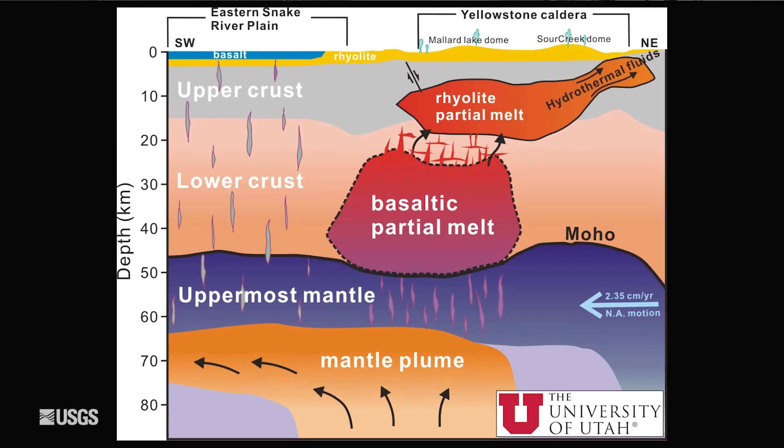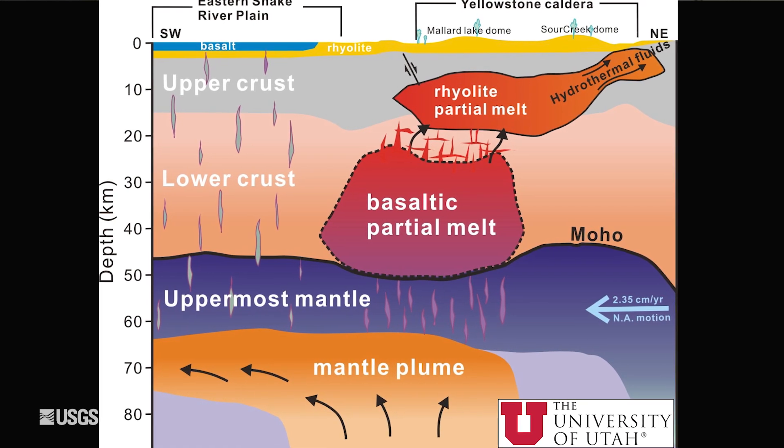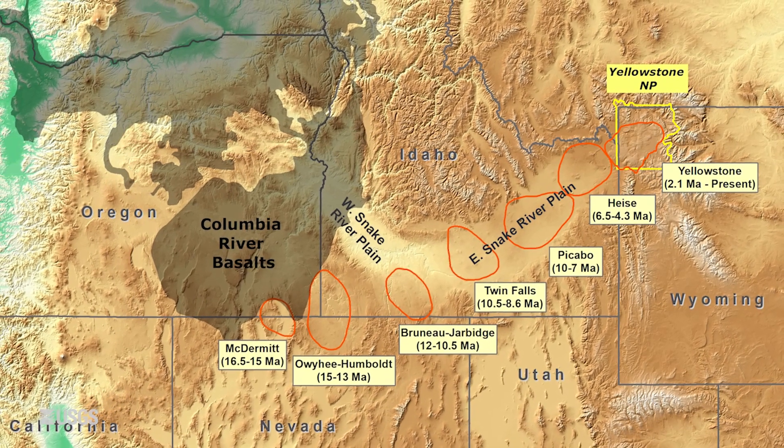Of course, these two systems have very different origins. Yellowstone is fed by a deep mantle hotspot where there's a stationary zone of melting, and the North American tectonic plate drifts over the top of it, and you get a chain of volcanoes. The Yellowstone system is the youngest of those volcanoes, but they stretch across southern Idaho.